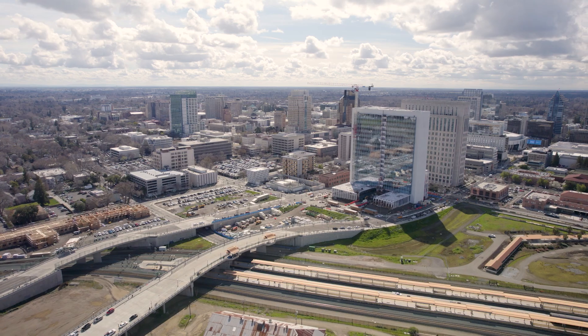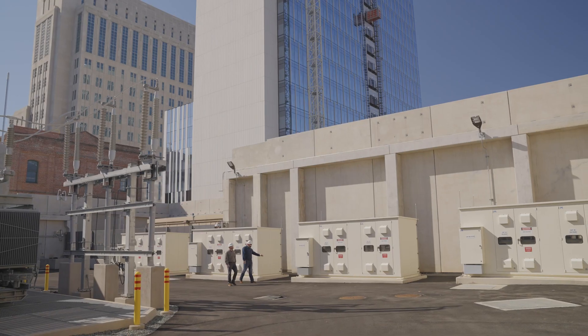There's a lot of growth going on in the downtown area and Station G will help us to provide reliable electricity today and well into the future.